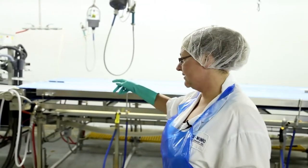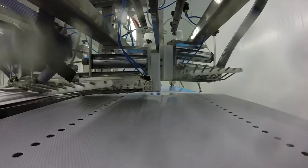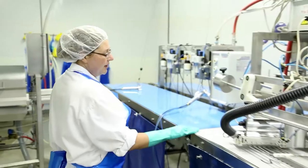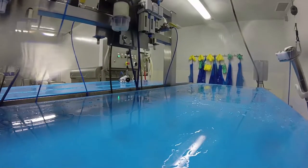It gets dropped onto this automatic pin boner, which has spinning wheels that remove all the pin bones. It goes across this belt where we have four gentlemen who use the handheld to remove anything that is left behind.